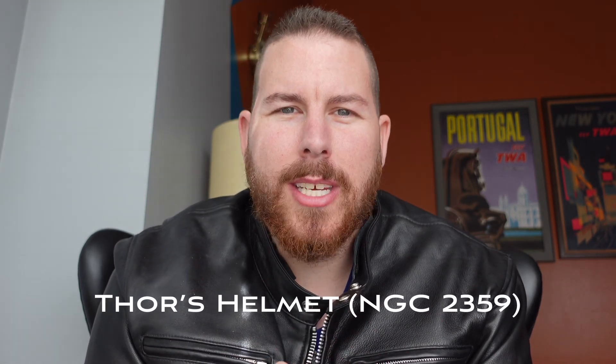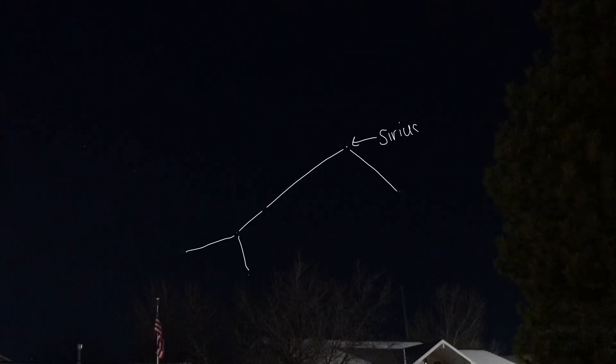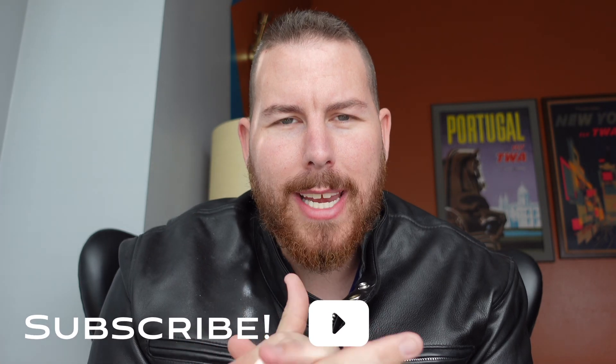Tonight we've got Thor's Helmet on the imaging lineup, and Thor's Helmet is a bright emission and reflection nebula in the constellation of Canis Major. To find it, you'll just look a little bit left of Sirius in the night sky — that's where your telescope will point to. It's just below the Seagull Nebula. And if you have a wide field lens, you can actually capture both of these targets together, which is what I wanted to do originally, but instead I'm focusing just on Thor's Helmet for right now.